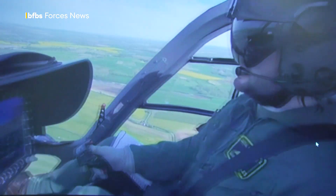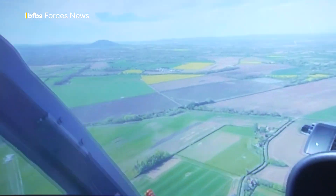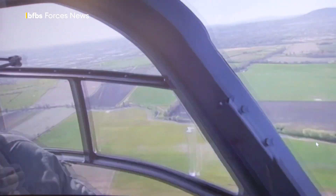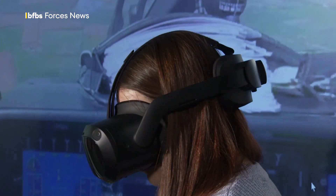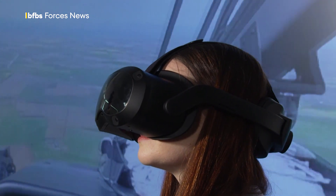Whilst I'm not moving the controls at all, I can certainly learn from what I'm seeing as to how a manoeuvre should be flown — the attitudes that should be flown, the speeds, the powers — all that sort of thing that normally people would learn only by really being in an aircraft.